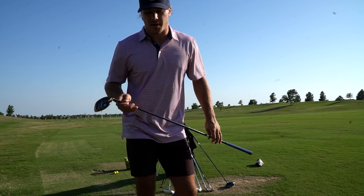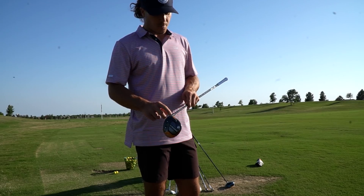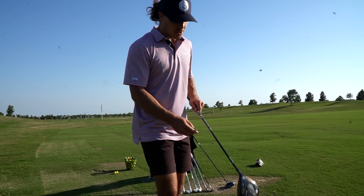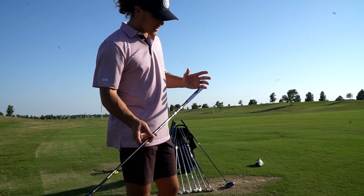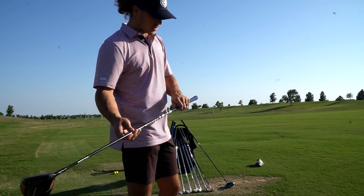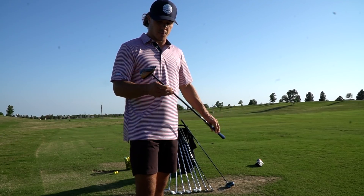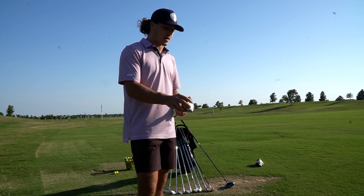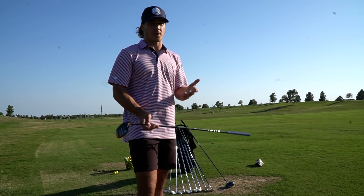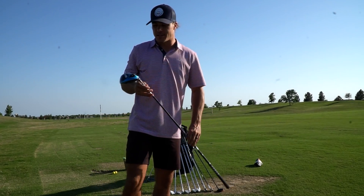Moving on to my three wood — I have the Callaway Maverick, and this is 13.5 degrees, pretty standard. I'm also hitting the Fujikura Ventus 7S shaft in this club. This one has a Callaway grip — I actually need to get this replaced because it's getting pretty worn — but that is my three wood. I love this club. It's just very low spin. I hit it a lot as a fairway finder, kind of like my two iron, but it just goes a little bit farther.